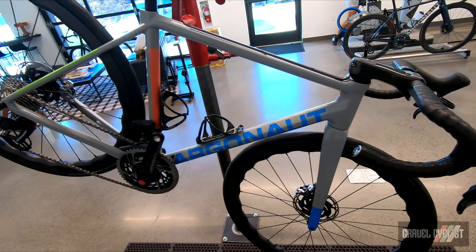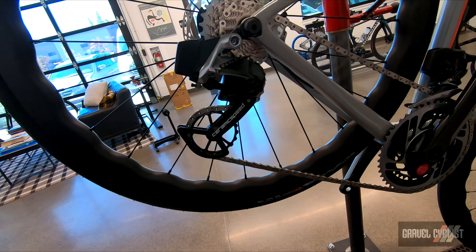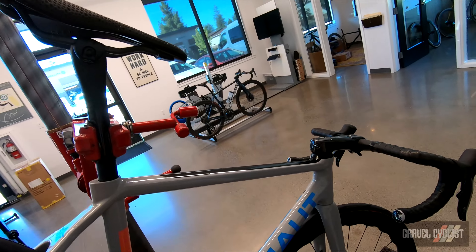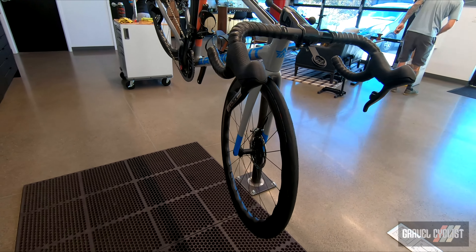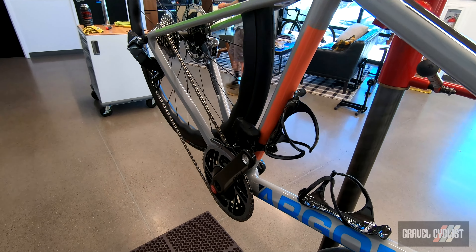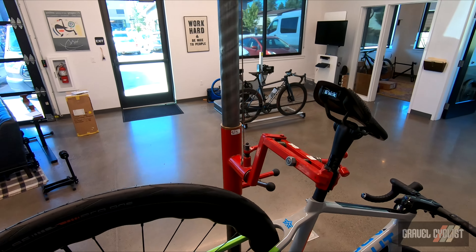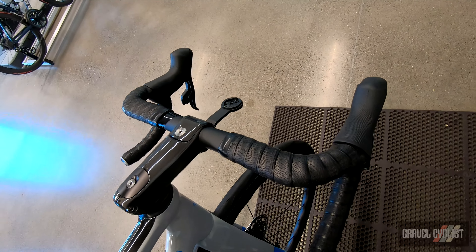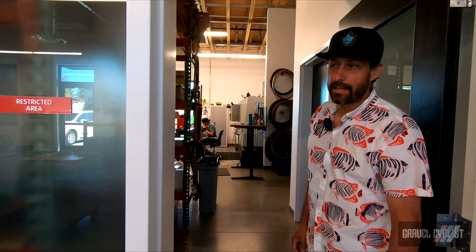We're still making every build as custom as possible in regards to components, build specs, geometry, paint, layup patterns, down to the little details that really matter. So here we have a Red AXS group built up with CeramicSpeed pulleys, the Princeton wheelset with Schwalbe One Pro tires, a Fizik saddle, Black Inc seat post, our proprietary stem, and a Black Inc handlebar to complement that. And obviously a custom paint job that makes it all very beautiful.